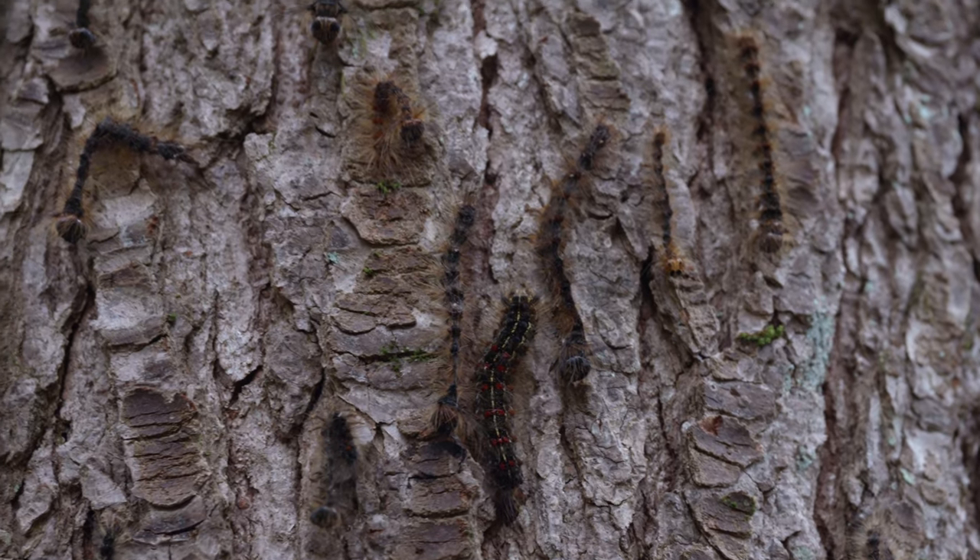We are researching an invasive moth species that came here in the 1800s when someone tried to breed it with a silkworm, trying to make a stronger silk. It didn't ultimately work out. They made a colony in Western Massachusetts and have spread in the Northeast ever since.